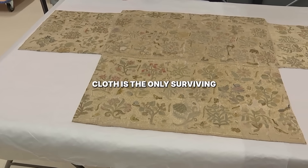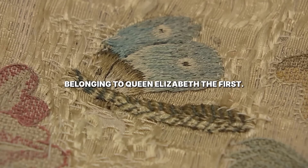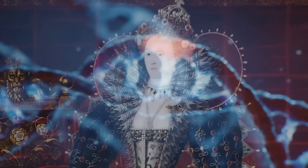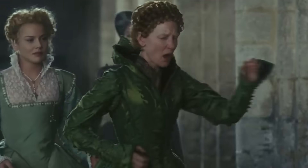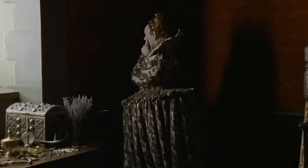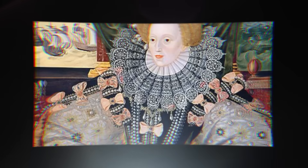Historians believe this cloth is the only surviving piece of clothing belonging to Queen Elizabeth I. It's set to go on display at Hampton Court Palace once its restoration is complete. The results reveal what was really happening inside her body — a shocking story of toxins, decay, and a bizarre final suffering that her court never understood. The findings explain everything from her famous white mask to her strange final days.